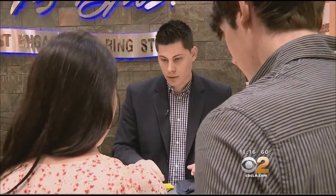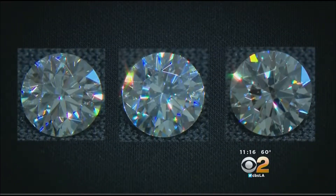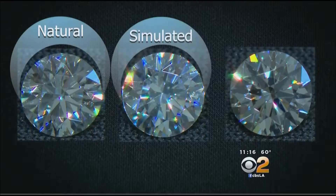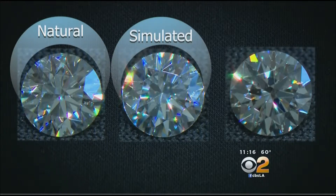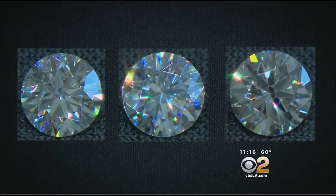Anthony Rodriguez is a diamond consultant at Robbins Brothers in Glendale. They're going to have the diamond for the rest of their lives, so it's important that they have options. He showed us three stones. On the left is your classic natural diamond. In the middle, a simulated fake, like cubic zirconia. On the right, a lab-cultivated or synthetic diamond. It is real, but made in the lab. Can you tell the difference?